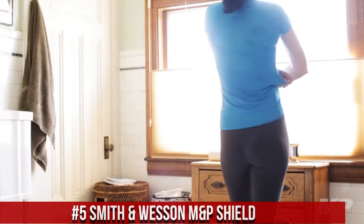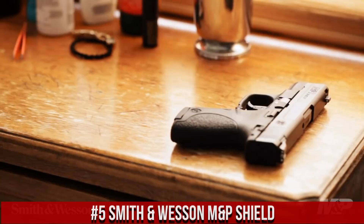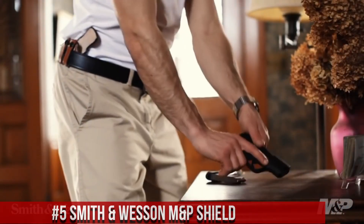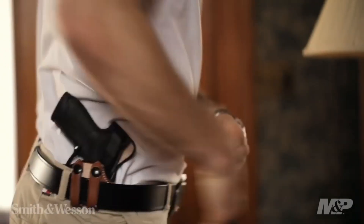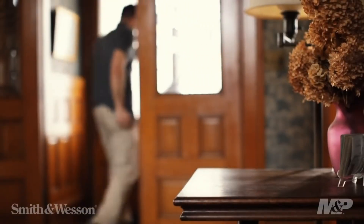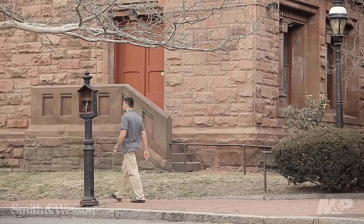Number 5: Smith & Wesson M&P Shield. A compact and reliable semi-automatic pistol designed for concealed carry and personal defense. Built by Smith & Wesson, the M&P Shield is a trusted choice for those seeking a slim and dependable firearm. This pistol features a polymer frame with a textured grip, ensuring a secure and comfortable hold. Its crisp trigger and minimal reset provide quick and accurate shooting.